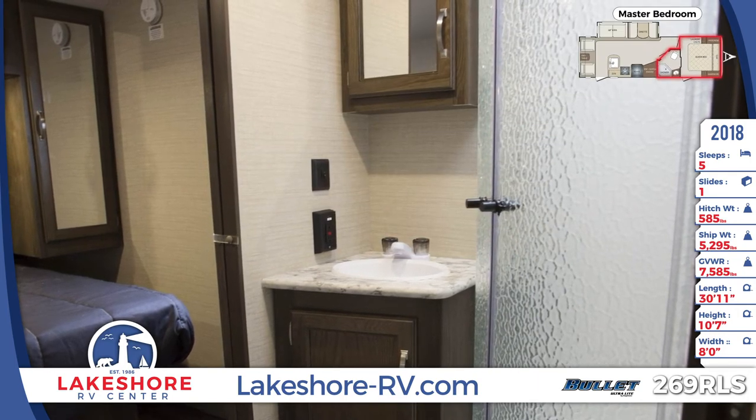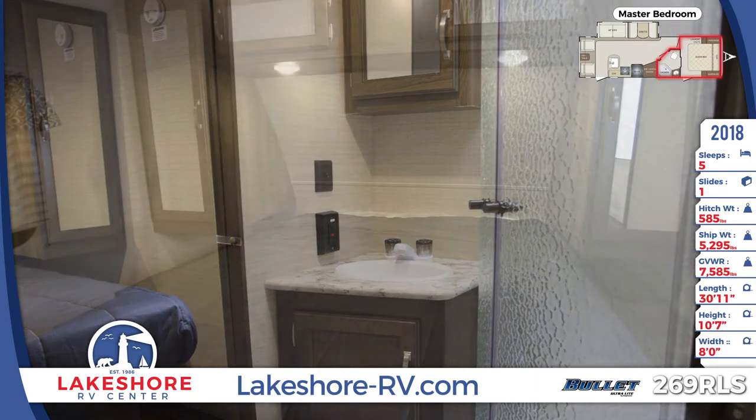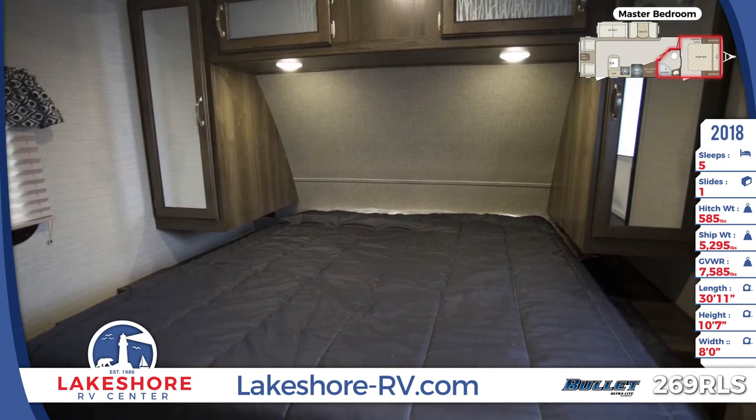Furnishings in the master bedroom include a queen-sized bed, two wall-mounted mirrored wardrobes, overhead storage, and two under-cabinet reading lights.